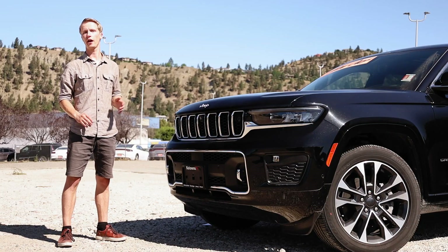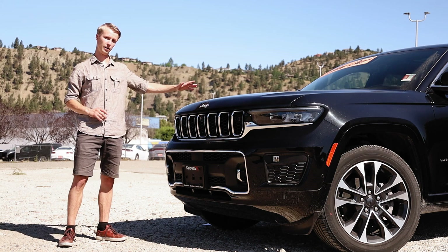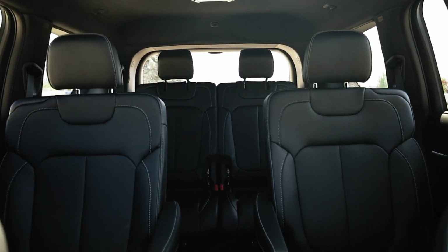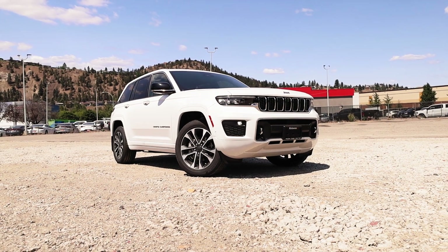The redesign initially came with the launch of the Jeep Grand Cherokee L, which also added a third row of seats. Later, the regular two-row Grand Cherokee also received the redesign.